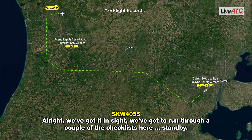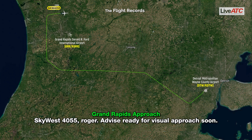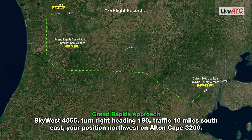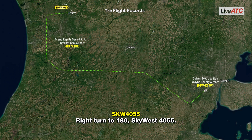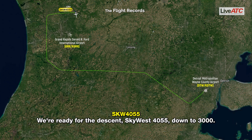We've got it in sight. We've got to run through a couple of checklists here. SkyWest 4055, roger, advise ready for visual approach. SkyWest 4055, advise ready for a turn inbound. Just one moment, SkyWest 4055. SkyWest 4055, turn right heading 1-8-0. Traffic now behind you, no factor — let me know when ready for the turn. We're ready for the descent, SkyWest 4055, down to 3,000.